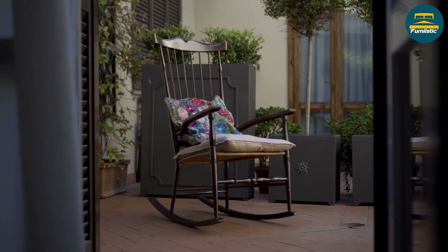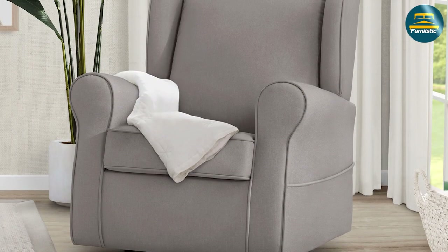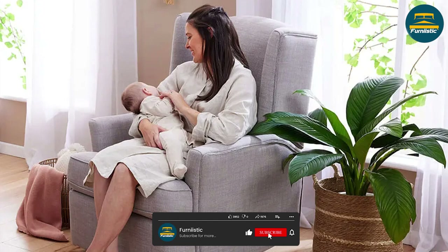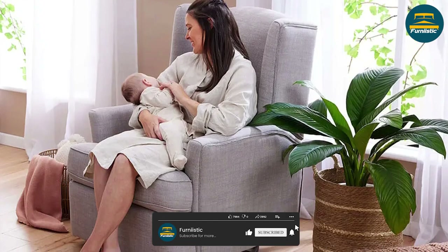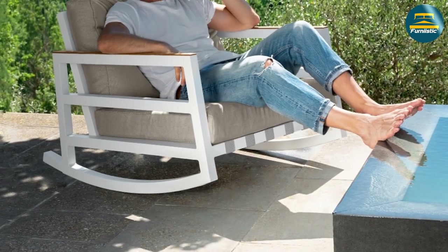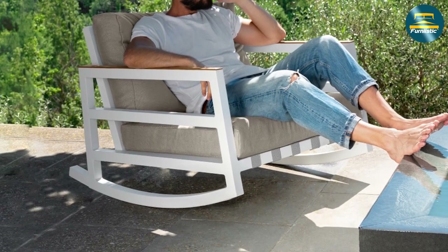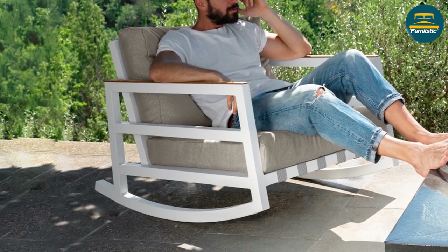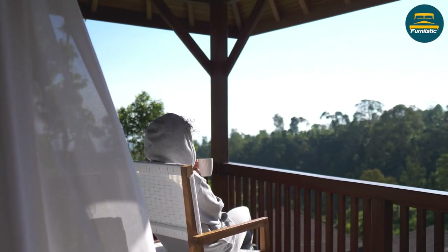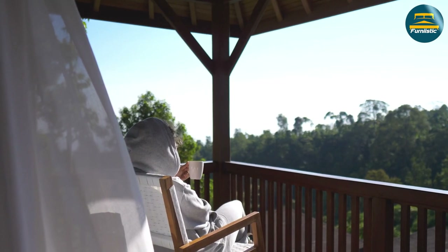When it comes to choosing between a glider chair and a rocking chair, there are several factors to consider. Glider chairs offer a smoother and more comfortable motion, as well as better safety and durability. Rocking chairs have a classic design and can be comfortable as well, but they require more attention and caution when in use. Ultimately, the choice between the two will depend on your personal preferences and needs.